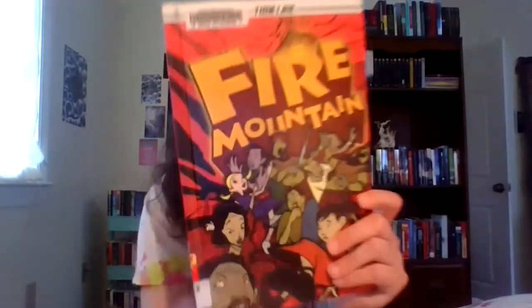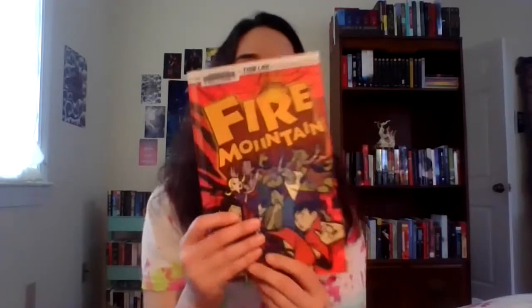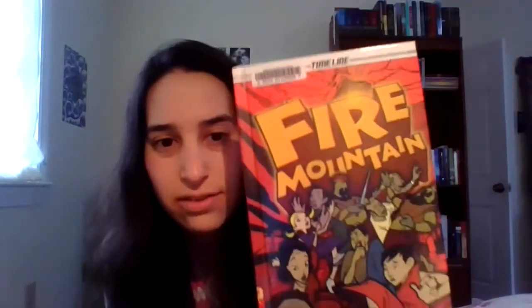The first one I'm going to talk about is called Fire Mountain. It is written by Glenn Downey and illustrated by Liam Thurston. It's a really good informational graphic novel.